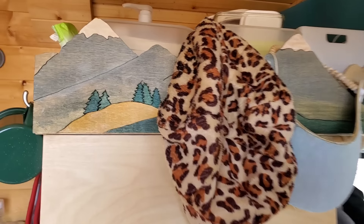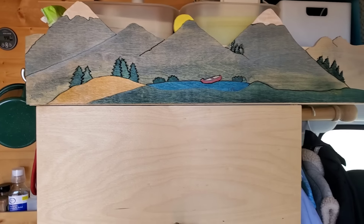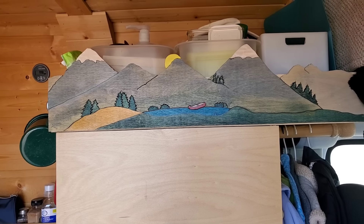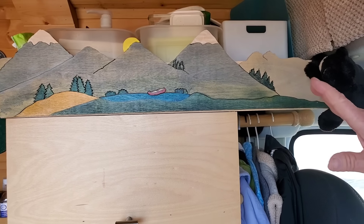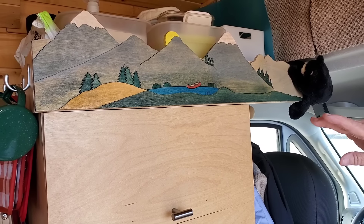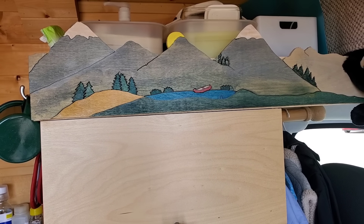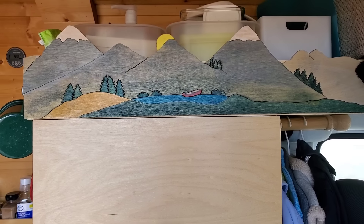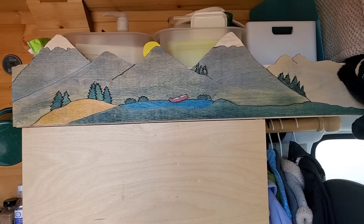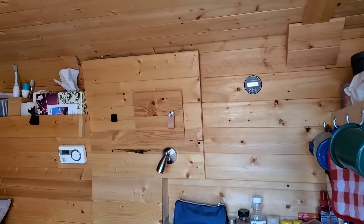You were telling me this decorative piece here was a mistake — and I'm looking because that's one of my favorite things in the whole van. What happened? I had cut that wrong and it just didn't look right, so I said, well, maybe I can make something. I have a scroll saw, so I was able to design and cut this out and paint it. So that mistake turned out to be just beautiful.